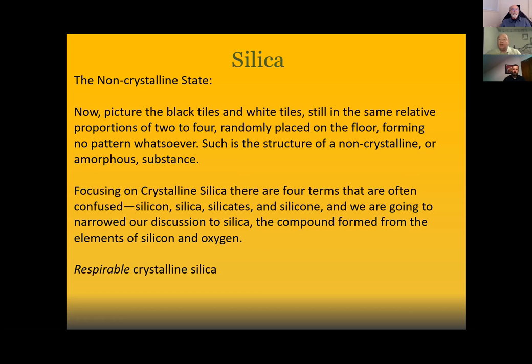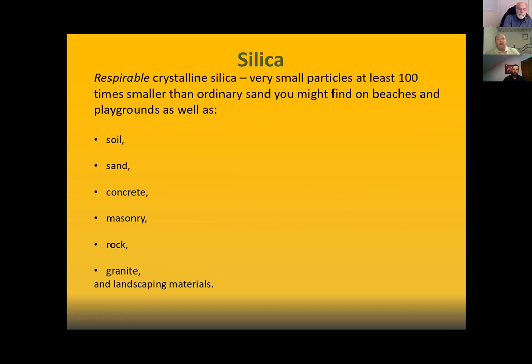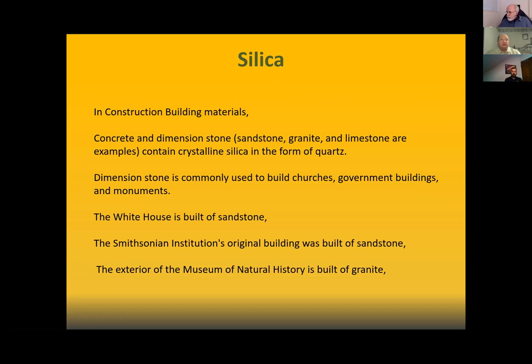Respirable crystalline silica particles are very, very small — they can be up to 100 times smaller than ordinary sand you might find on beaches and playgrounds. They are present in soil, sand, concrete, masonry, rocks, granite, and some landscaping materials. In construction, concrete and dimensional stones such as sandstone, granite, or limestone are examples that contain crystalline silica in the form of quartz.